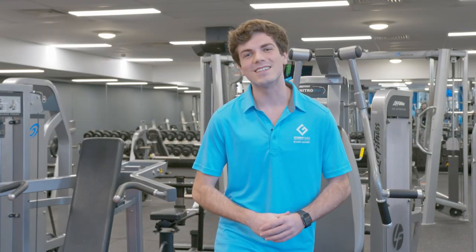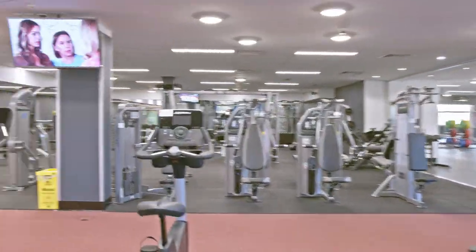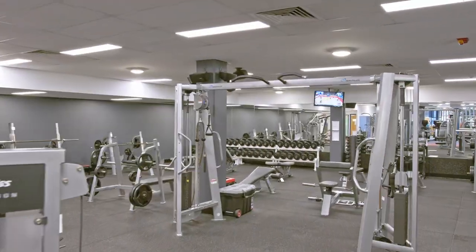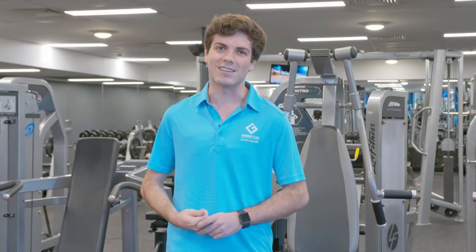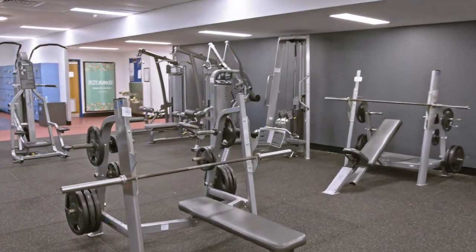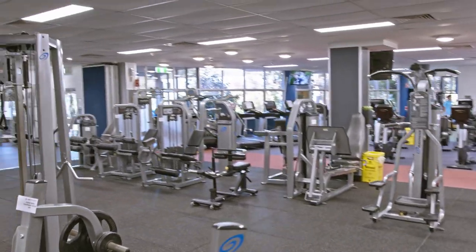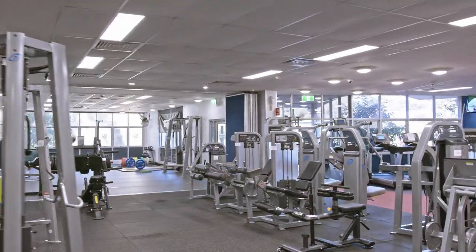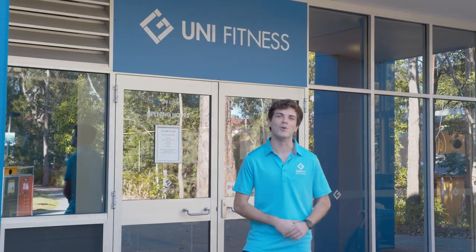The Uni Fitness Health Centre is your on-campus gym. Memberships are super affordable and come with a cycle studio, functional training studio, 50 metre heated pool and weekly group fitness classes. This exclusive membership will also get you into the Mount Gravatt Aquatic and Fitness Centre, Nathan Fitness Centre, Gold Coast Athletics Track and Gold Coast Aquatic Centre. So what are you waiting for? Come visit us at Uni Fitness in G07 to find out more.